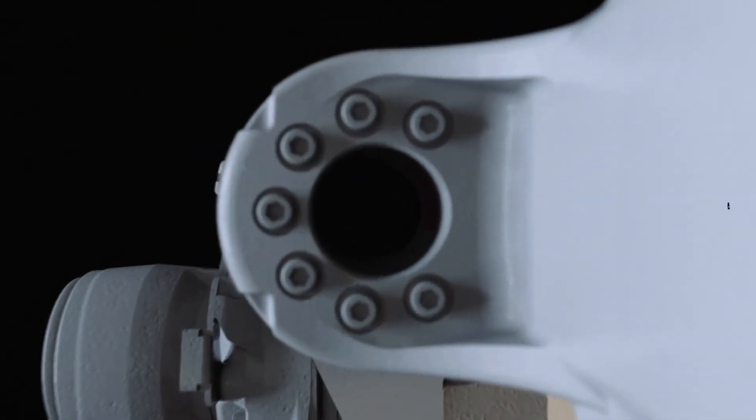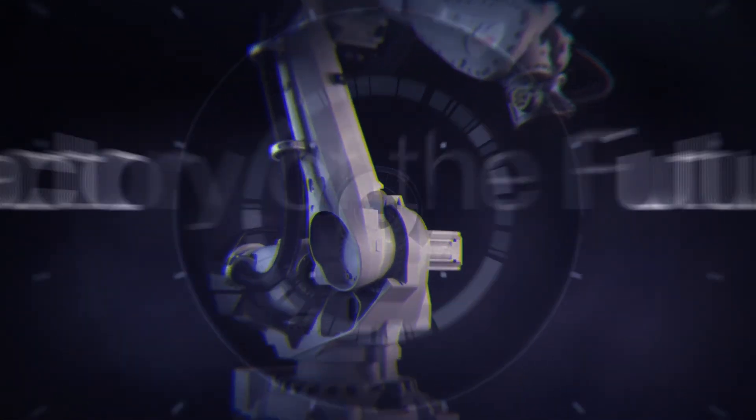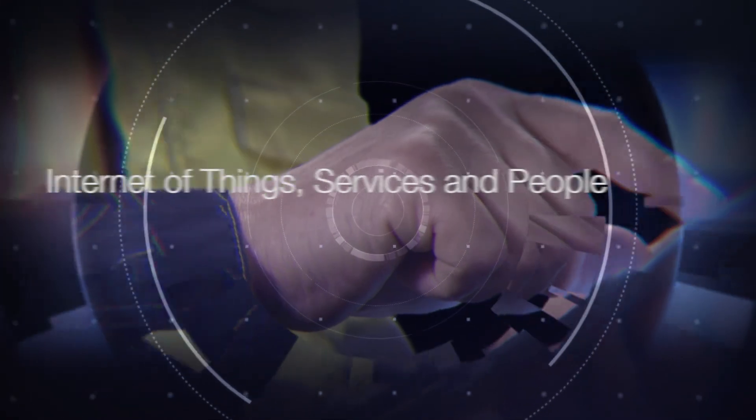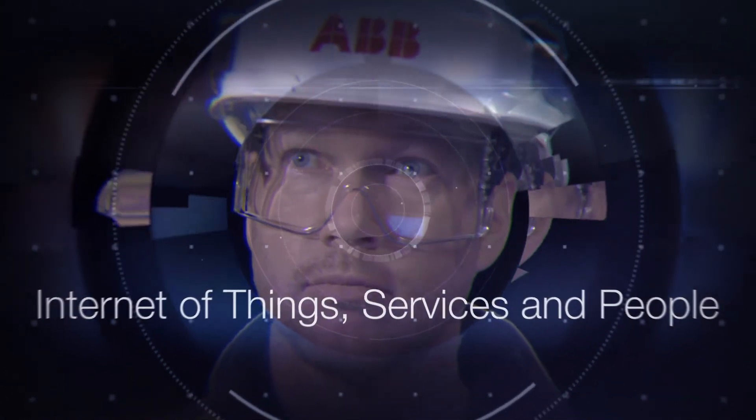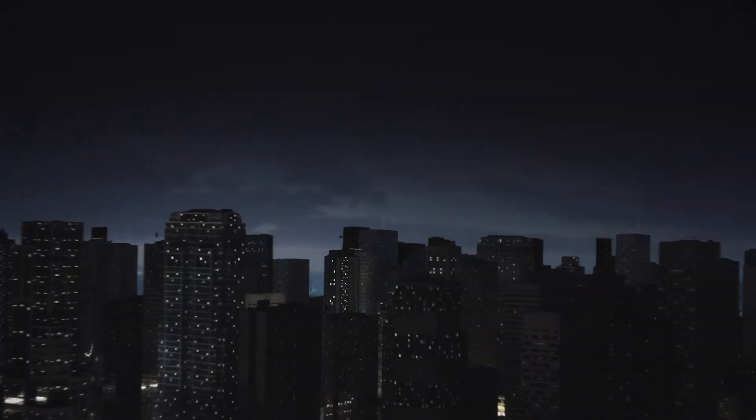ABB's robot solutions are part of an interconnected ecosystem in the factory of the future that we call the Internet of Things, Services, and People. This is unlocking advanced services that help you harness actionable data across your entire installed base.